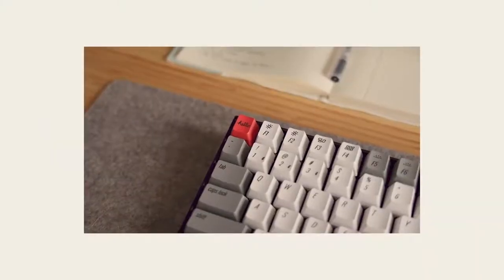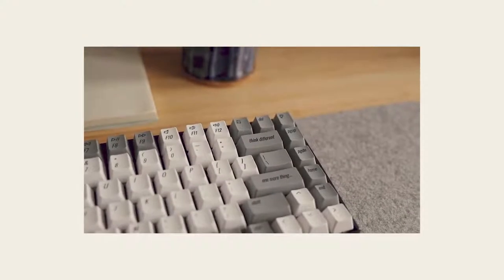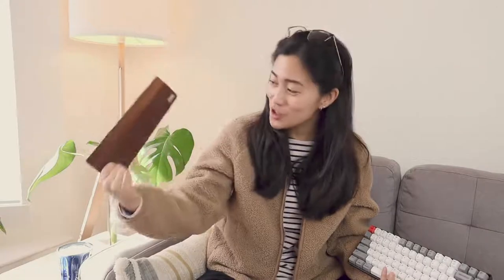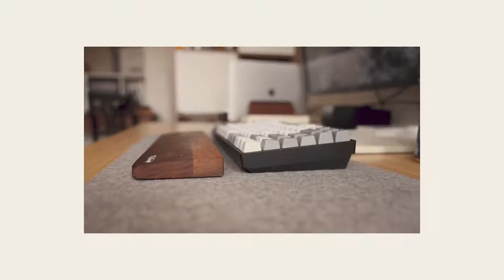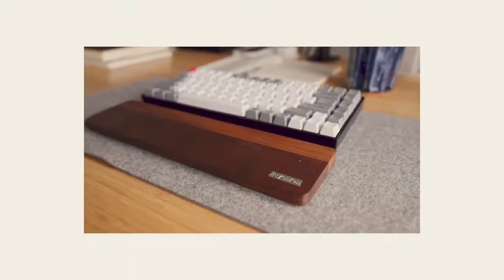They have multiple kinds of Keychron keyboards, so you can find the size and style that you like. I also have the wrist rest for this, which is just so pretty — I love this natural wood finish. The keyboard itself is a little bit taller than something like the MX Keys, so being able to pair a wrist rest with it helps make sure that my wrists don't hurt after a full day of typing.